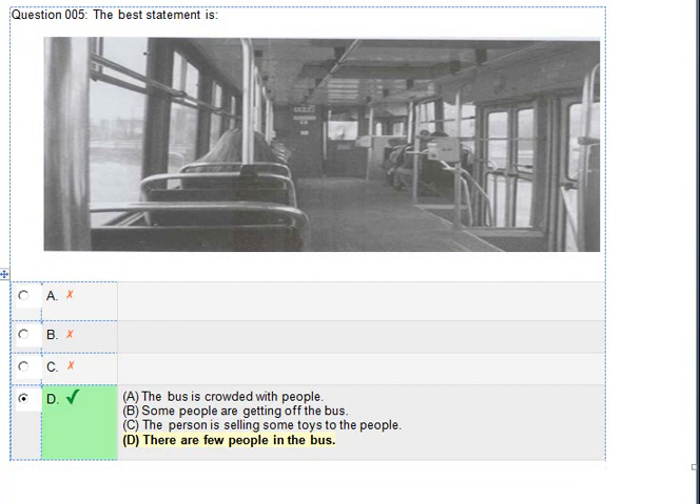Number 5. Look at the picture marked number 5 in your test book. A. The bus is crowded with people. B. Some people are getting off the bus. C. The person is selling some toys. D. There are few people in the bus.